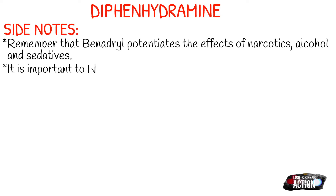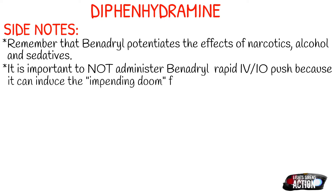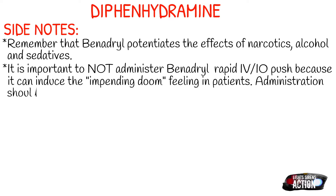Do not give Benadryl fast through an IV or IO line — this can actually induce the feeling of impending doom in your patient. As EMS professionals, we should not be slamming any drugs on any patients because we don't know how they're going to react to them. There are exceptions to this like adenosine, but for the most part don't slam medications. I personally have experience with having Benadryl slammed on me and it is a terrible feeling, so don't do it to your patients.